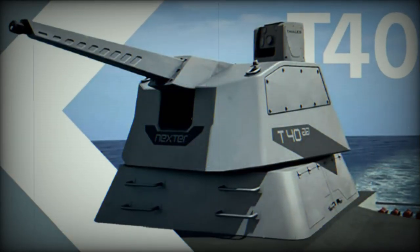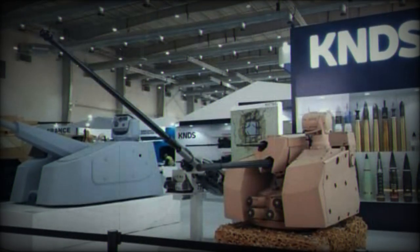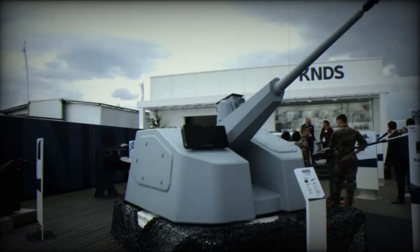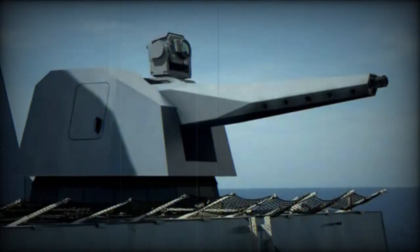Thus, Rapid Fire presents itself as a state-of-the-art very short-range defense solution, designed to meet the needs of the Army and Navy against modern threats, offering a multi-role capability for both surface-to-air and surface-to-surface engagements. Its presence at WDS 2024 underscores KNDS's ongoing commitment to innovation and the delivery of advanced defense solutions.